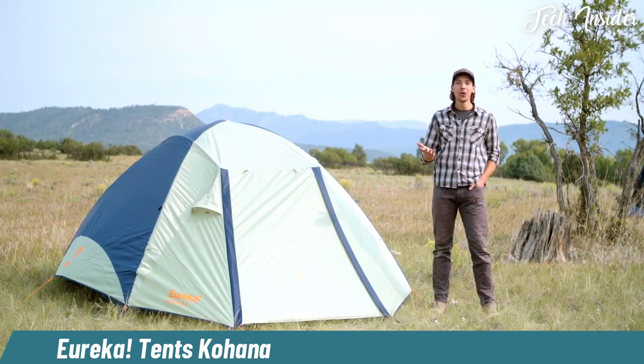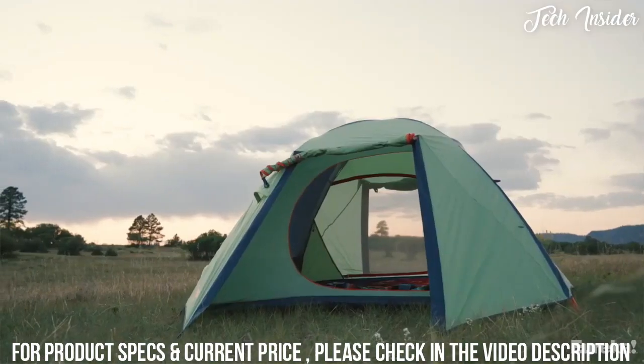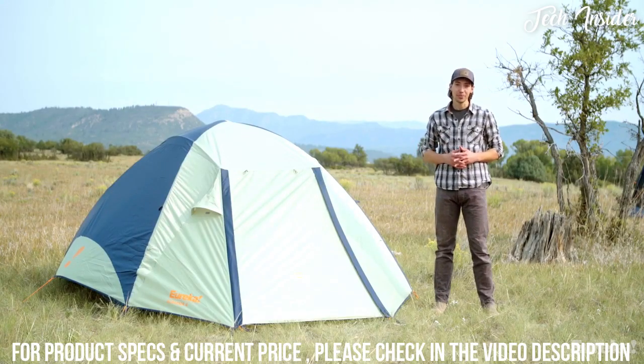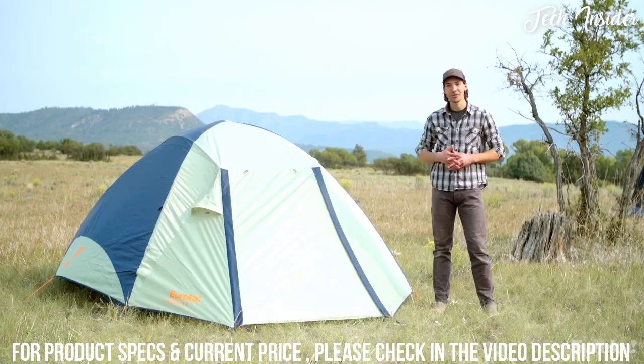This is the Kohana. It's a new car camping tent that's easy to set up and spacious, and it's ready for whatever wild weather you might encounter. The Kohana comes in a four and a six person model, and I've got the four person model set up right here.